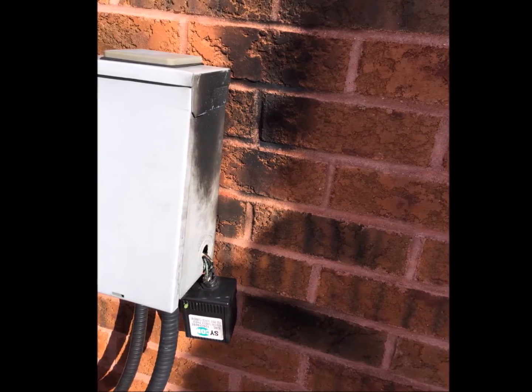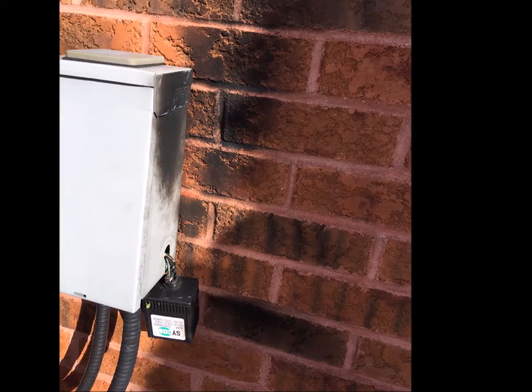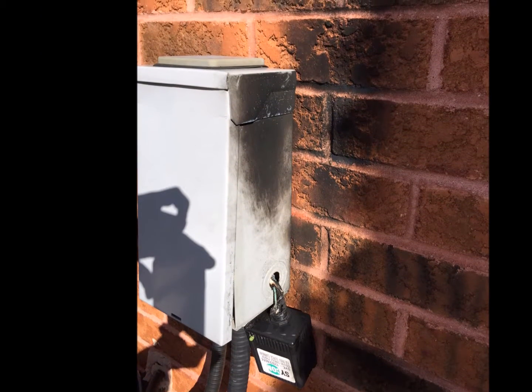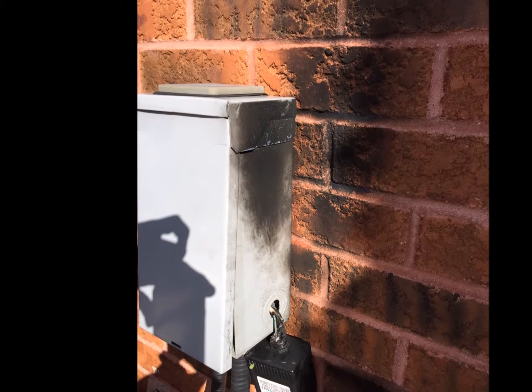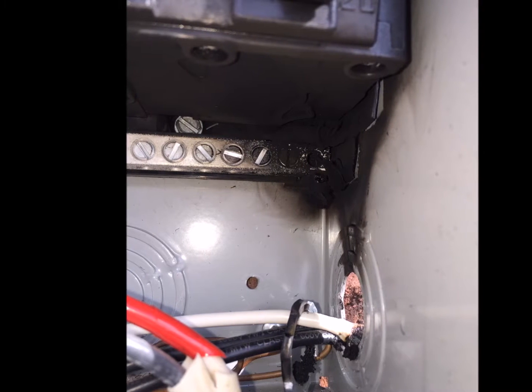When our techs went out, they could see exactly what happened. There had been a lightning strike. As you can see, lightning did try to enter at that spot. The surge protector actually blew off the brick. You can see scorching up the side of the building and also inside the electrical box.